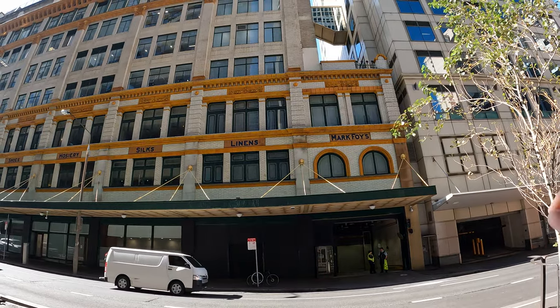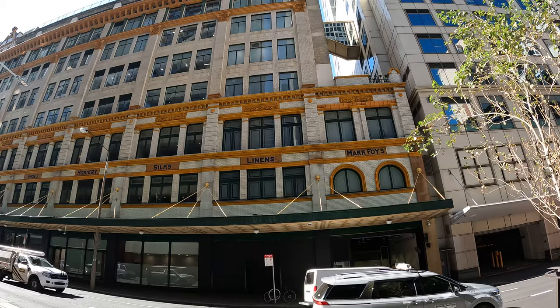We're in Sydney looking at a court building. If you're an architecture buff, you might like this.